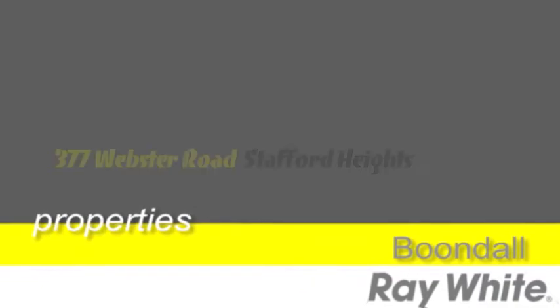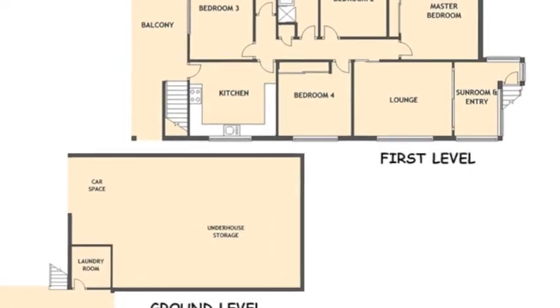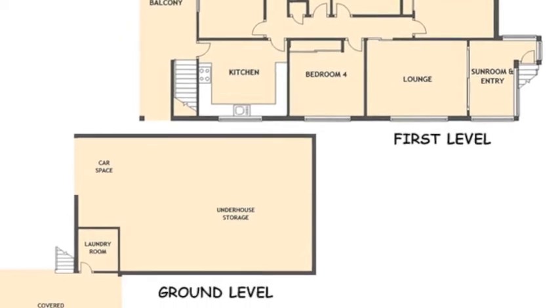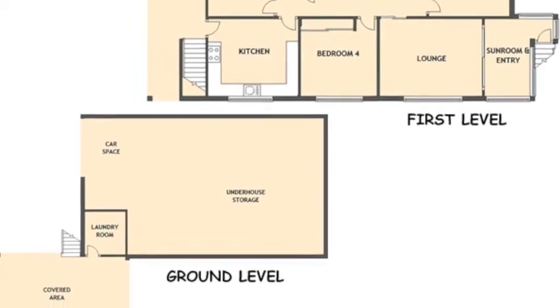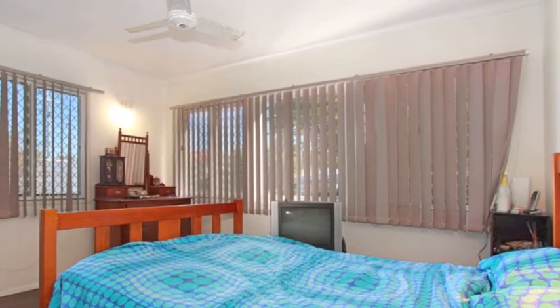This four bedroom home represents a rare opportunity to enter into the convenient city outskirt lifestyle, so don't let this opportunity pass you by. Sitting on a generous 622 square metre block are all the features of a great purchase: position, potential, price.